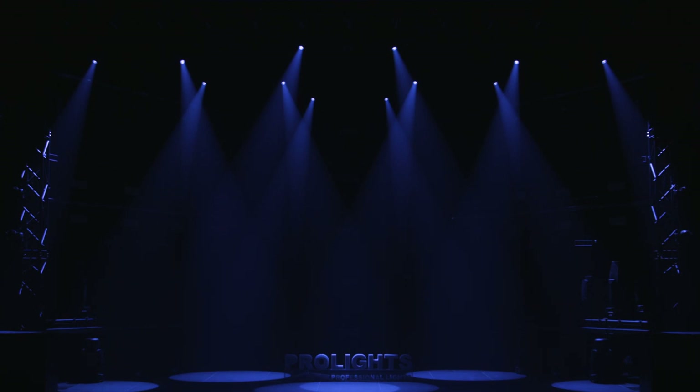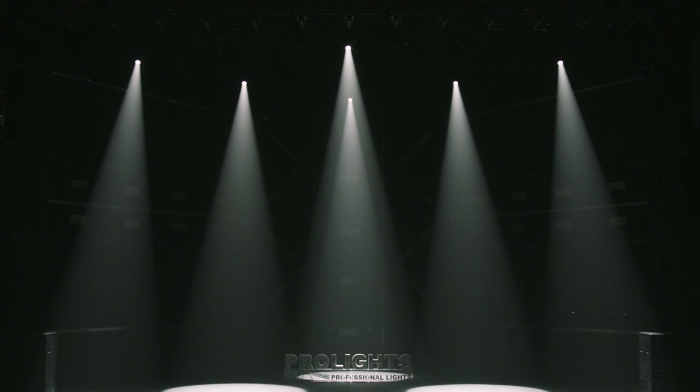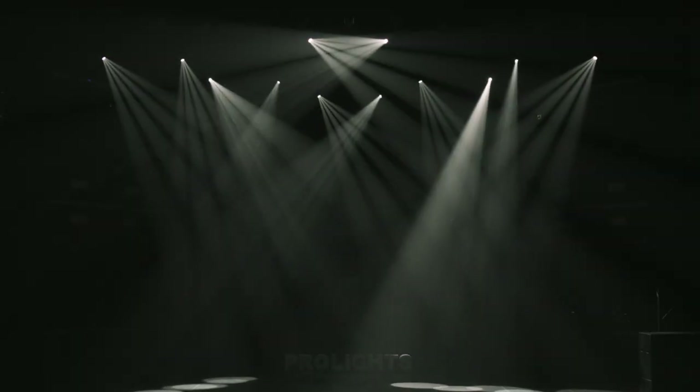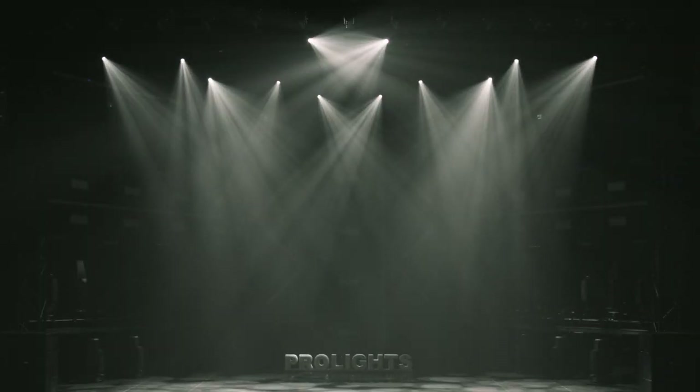The exceptional zoom ranges from 8 to 40 degrees. The JetSpot 4 has a spectacular flat field with a pair of gobo wheels, a prism, iris, and linear frost.